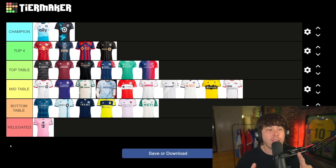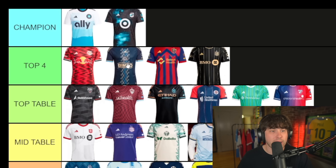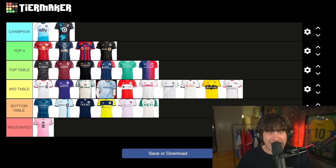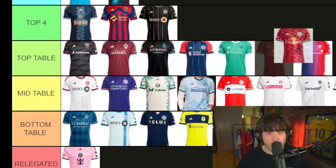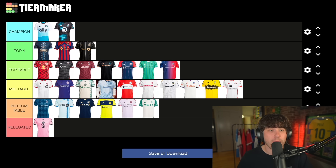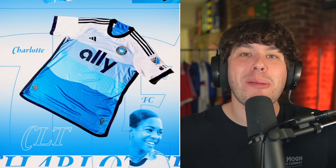Now it's time to move some shirts around. We have to move one away from the top four and can only have one champion. The shirt I'm moving out is either Real Salt Lake, Philly, or New York Red Bulls. After deliberation, New York goes to top table. Then it's between Minnesota and Charlotte for champion — and for me it is Charlotte FC, in my opinion the best looking MLS shirt of the year.